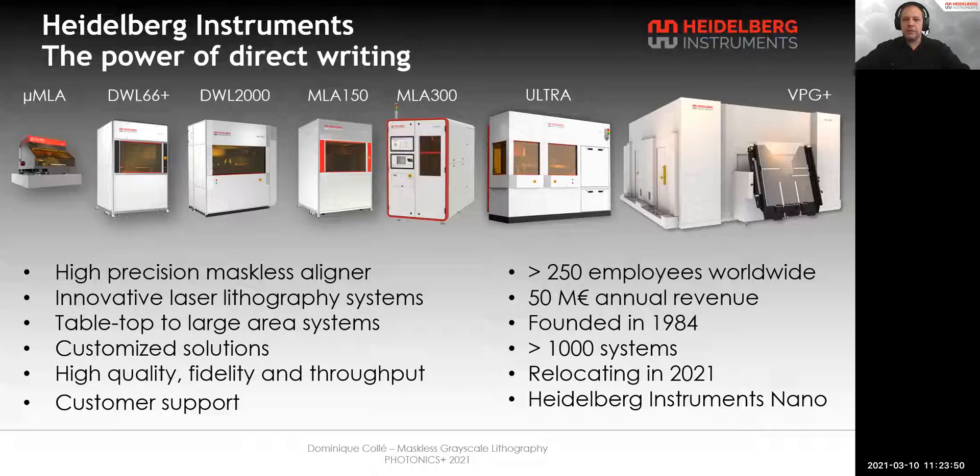Heidelberg Instruments was founded in 1984, so we have 37 years of experience. With more than 250 employees worldwide and still growing, the company will relocate to larger facilities this year.